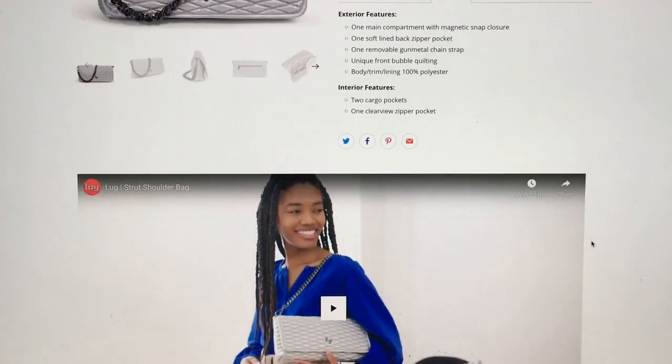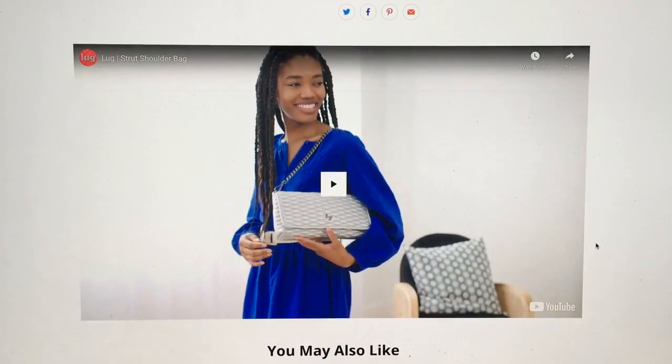I'm not going to play the video's music because last time I played music on one of these videos I got copyright dinged.